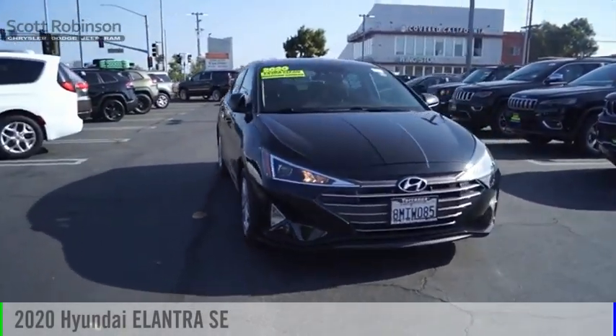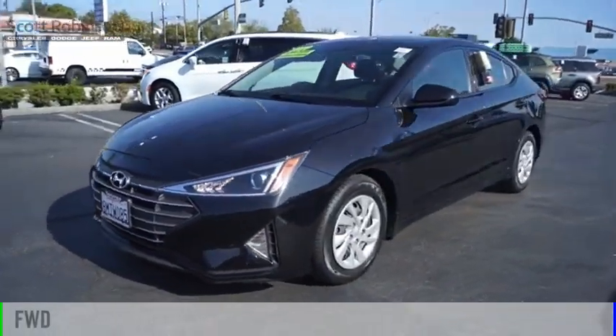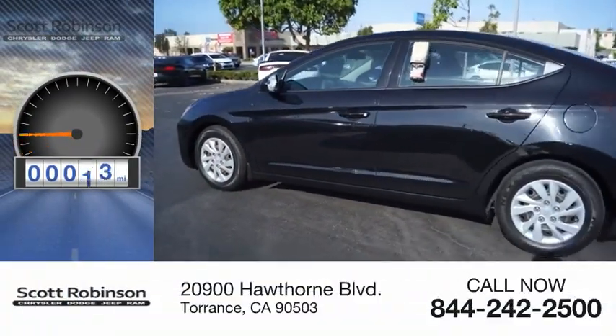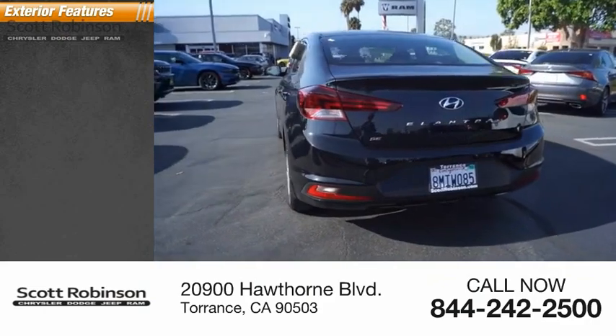You are going to love the 2020 Elantra. This vehicle is powered by a front-wheel-drive four-cylinder 2.0-liter engine. This vehicle has less than 30,000 miles.